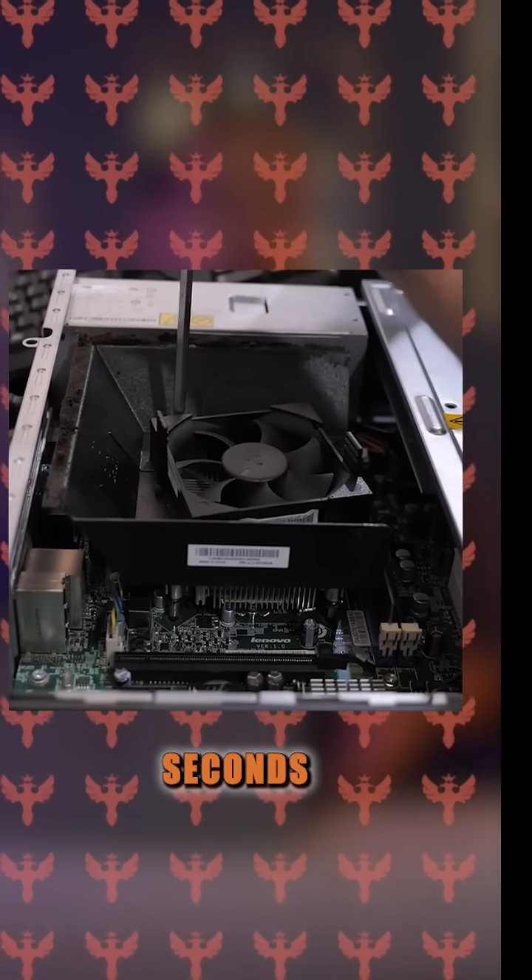And they're pricier. Plus, maintenance isn't exactly fun. If an air cooler fan dies, swap it out in seconds. But if an AIO pump fails, you're tearing down your entire machine — although the majority of them have 5-plus years of warranty.